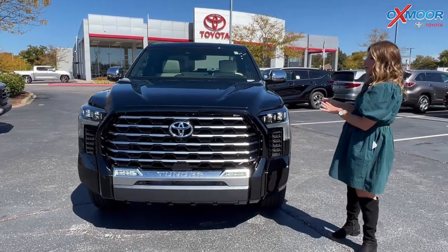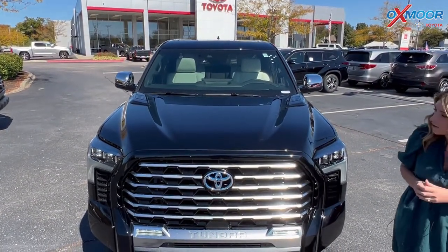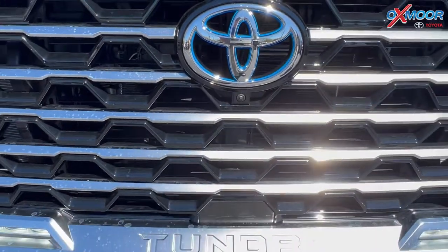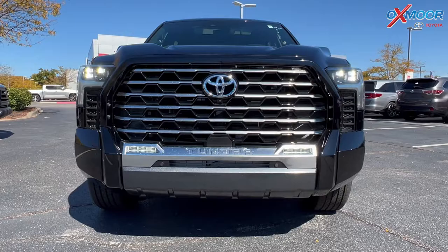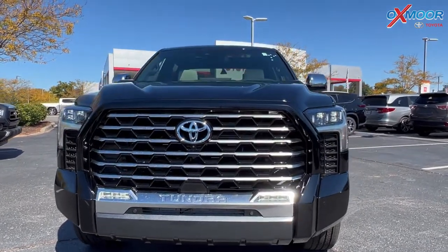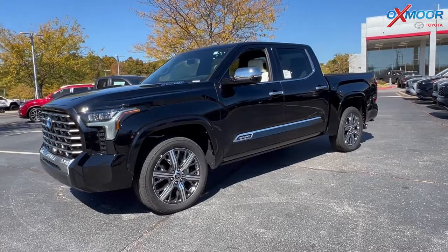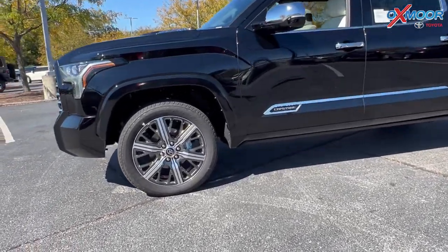The exterior color is in the midnight black metallic. With the hybrid, you're always going to have that blue logo, or the silver logo with that blue kind of outlining it. You have that huge grille, the black and the silver. There's going to be LED headlights. The Tundra is a big vehicle, and for a big vehicle you're going to need big wheels — you've got 22 inches right there.